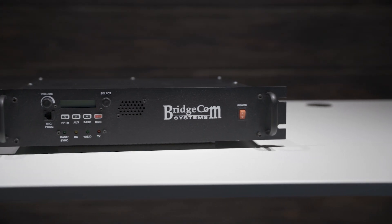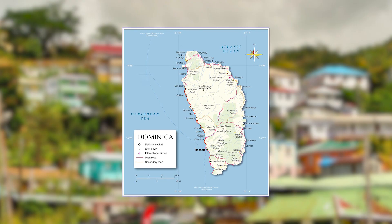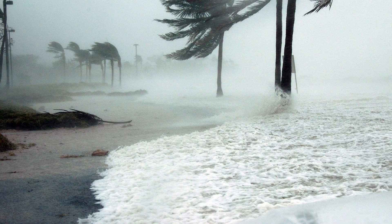Anyone who's ever been involved in radio will tell you how important it is to have a quality repeater system. For example, one of our customers in the Isle of Dominica used our repeater system during Hurricane Maria and maintained communication with their community when all else failed.